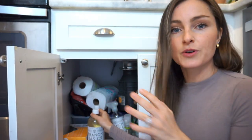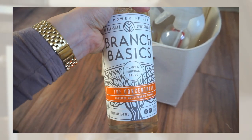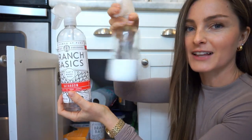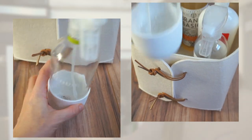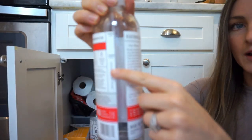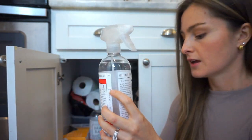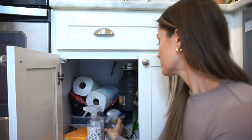Under my sink, I use Branch Basics for my all-purpose spray, bathroom cleaner, and window cleaner. You get the concentrated solution and these spray bottles — a bathroom spray and a streak-free cleaner. You fill it up to the water line, add the specified amount of soap, and you've got non-toxic cleaner for your entire home. I've been using it for about four years. It's so clean I use it on my children's pacifiers and to wash my fruit.